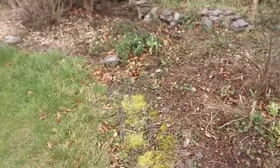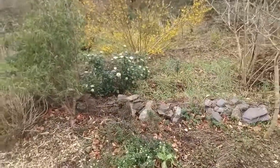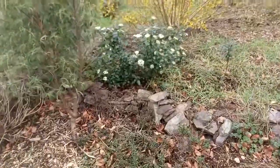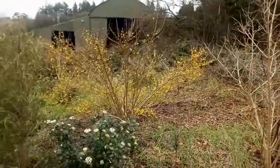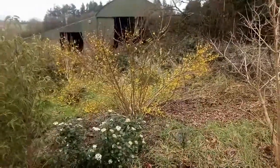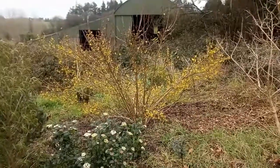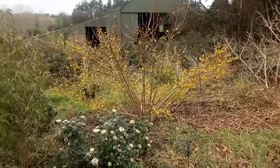Iberis continues to bloom. Viburnum tinus in front of a Forsythia shrub that continues to flower.